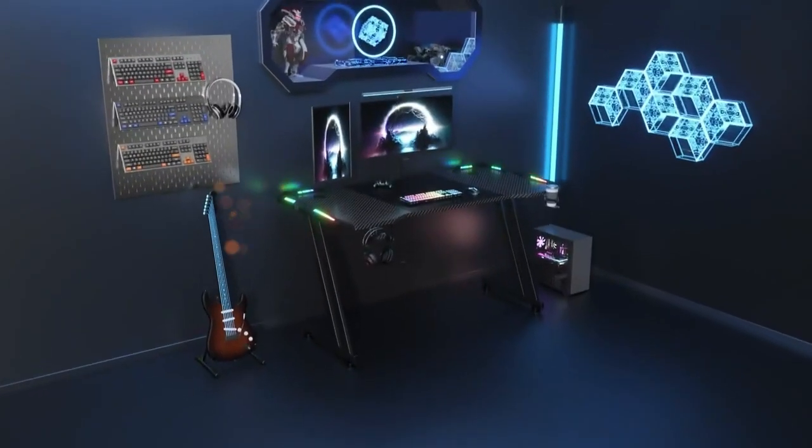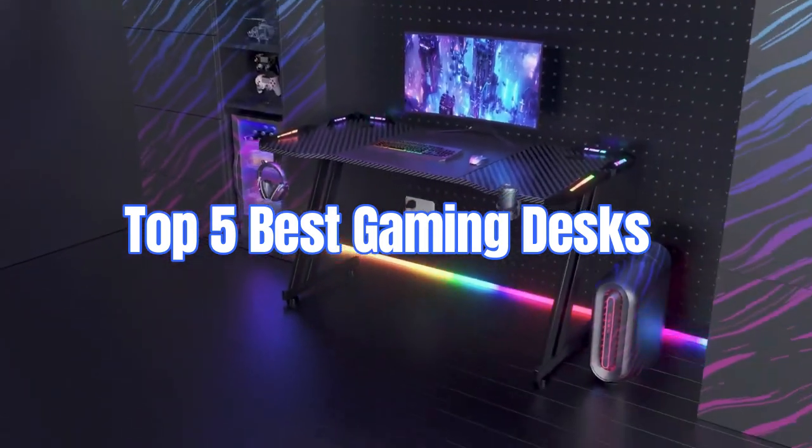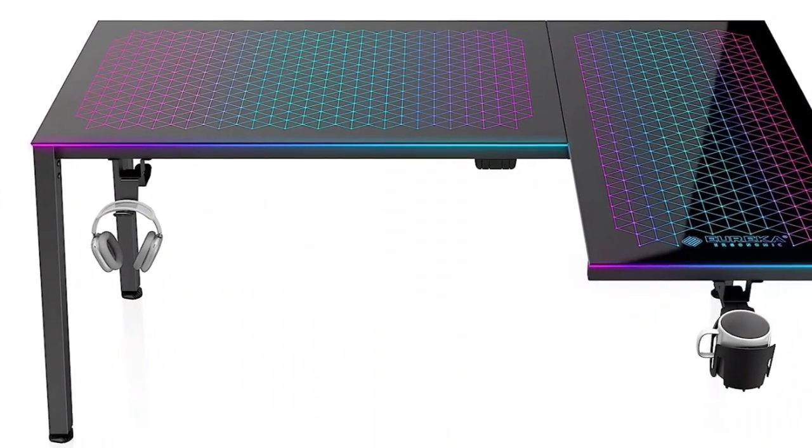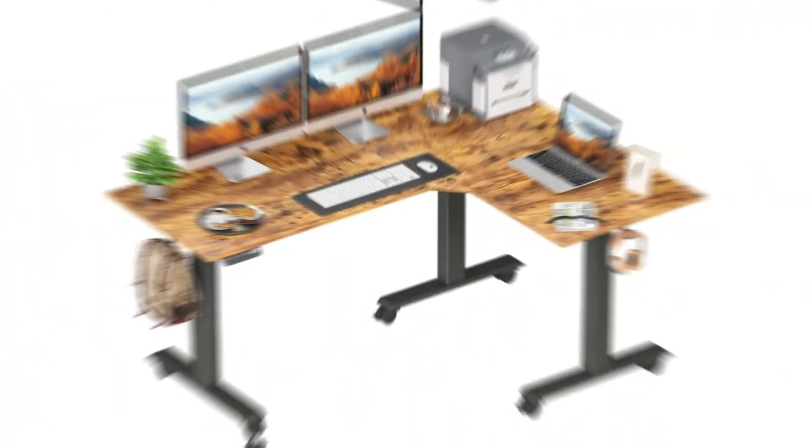Hey guys, in this video I will show the top 5 best gaming desks. We're diving into the heart of your gaming setup — the gaming desk. A good gaming desk is essential for comfort, organization, and an immersive gaming experience.